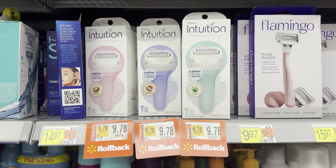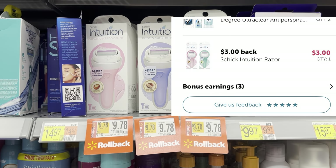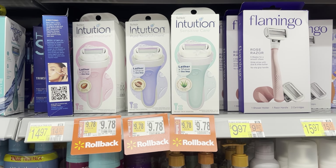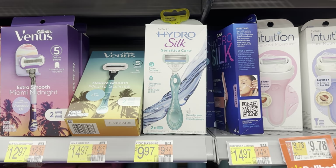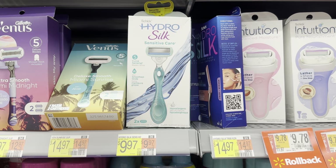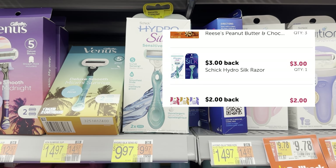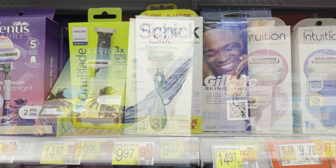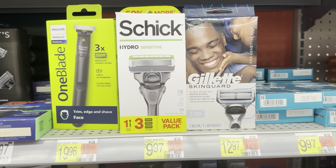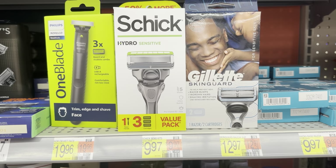I'm going to grab one of these Schick Intuition razors on rollback at my store for $9.78. We'll submit to Ibotta for $3.00 and then to Shopmium for $4.00, making this $2.78. I'm also going to grab one of these HydroSilk Sensitive Care razors for $9.97 — submitting to Alexa for $4.00 and Ibotta for $3.00, making this $2.97. Then one Schick Men's razor for $9.97 — submit to Ibotta for $3.00 and Shopmium for $4.00, making this $2.97.